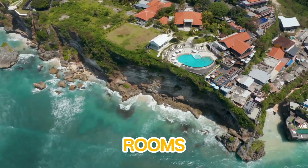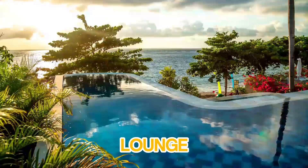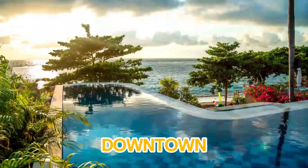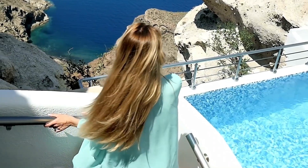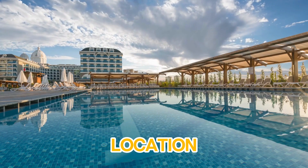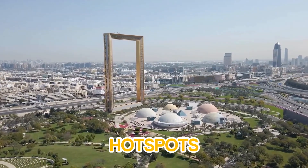With spacious rooms, a 24-hour gym, a relaxing pool, and a vibrant lounge area, Rove Downtown delivers an exceptional experience for an affordable price. Plus, its prime location means you're always close to Dubai's best attractions, dining, and shopping hot spots.